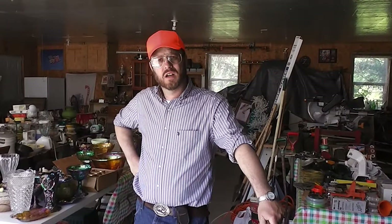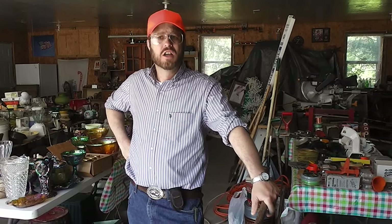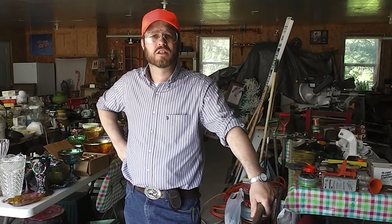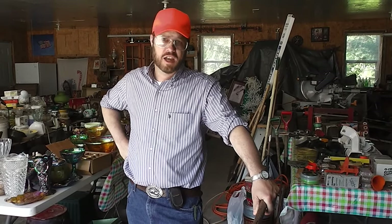Again, this is Travis, auctioneer at the Aroostook Auction Barn, here at the Tibbetts Family Auction in Garfield, Maine. If you like antique and really high-end furniture, if you like outdoor gear, some rare items, glassware, tools and equipment — you're not going to want to miss this complete auction on July 9th, the Tibbetts Family Auction in Garfield, Maine. See you at the auction.